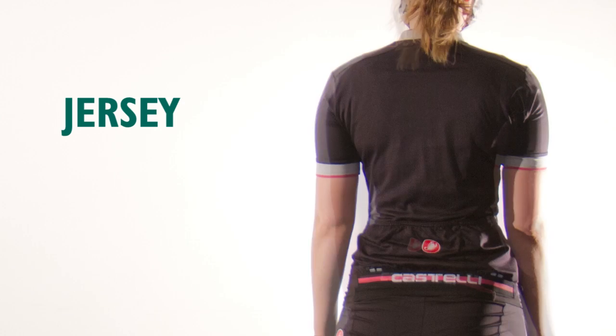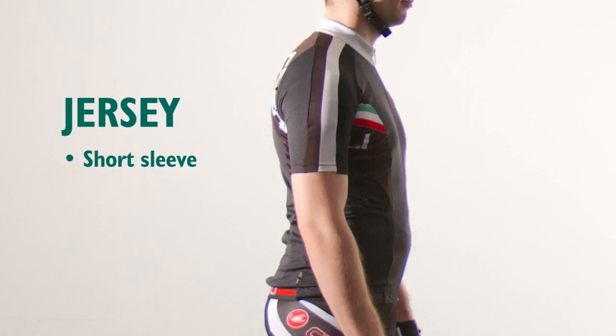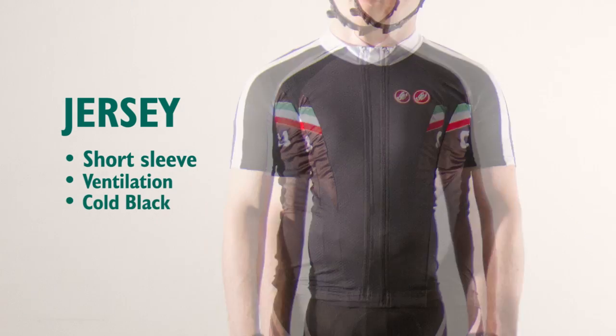Jerseys are the main layer on the upper body. They are made of lightweight materials and are engineered for cycling. Summer jerseys feature ventilation, mesh panels and cold black technology designed to keep you cool. As always, look for a comfortable fit.